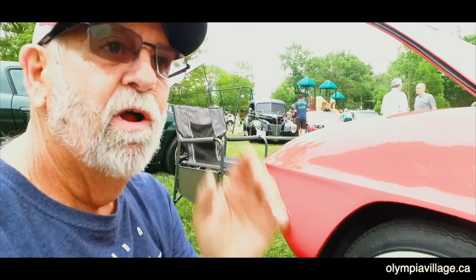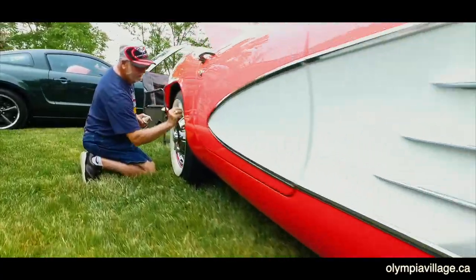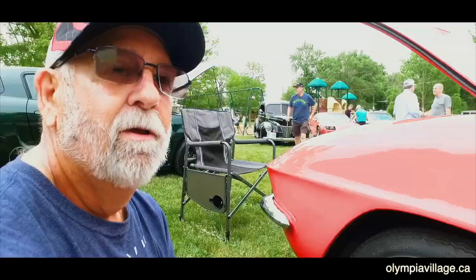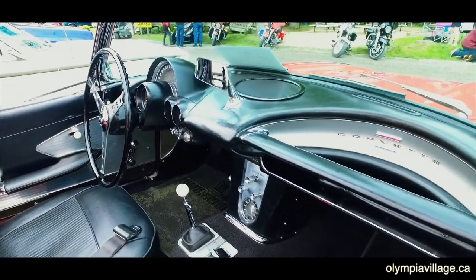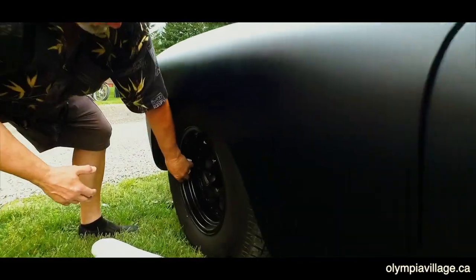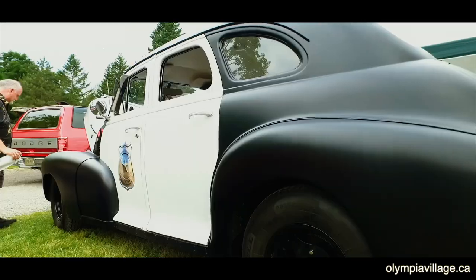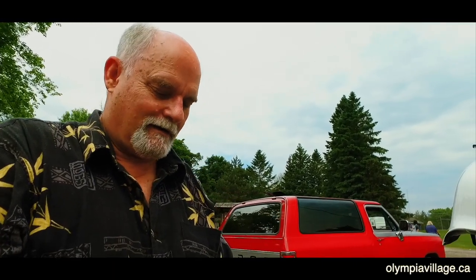This is a '61 Corvette, 327, 350 horse. I've had it 30 years, done a lot of shows with it — restored it when I first got it and then again about 18 years ago. I used to do probably 25 shows a year; now I do about 15. First time here — I saw the promo and thought it was pretty cool. My favorite part of these events? Meeting the people and seeing the nice cars in the area. We like to let the kids sit in and get a feel for what these old cars are like, and they seem to love that.